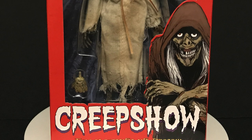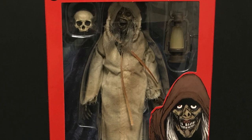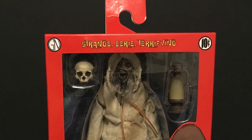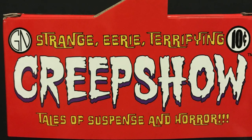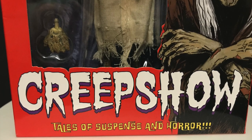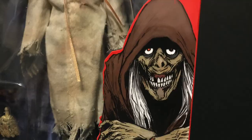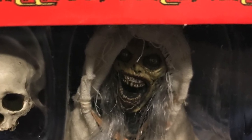Welcome back, all you boils and ghouls! Toysha's here, and I am back yet again to give you guys another fresh look. Today we are totally checking out the brand new NECA toys Creep Show television 2019 edition — the Creep, Tales of Suspense and Horror — and this awful looking thing staring at you from the packaging. My god, is this gonna be fun.